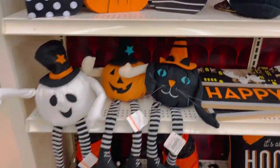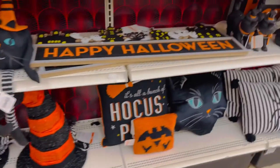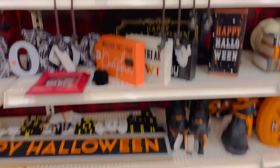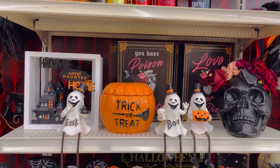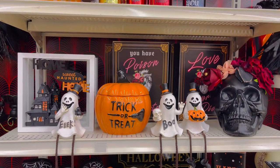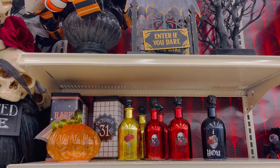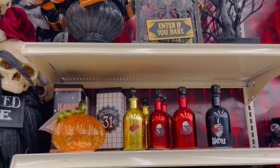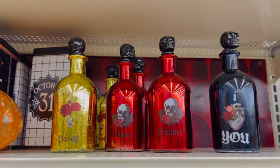Here are these fun little pumpkin guys, these witch hats, happy Halloween sign. All of these crafts and home decor items are on sale right now for a limited time, so make sure you get out while you can. The prices are between $5 and $15 depending on what you're getting.